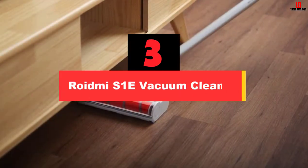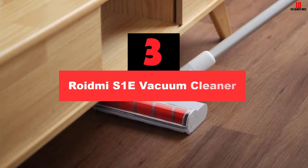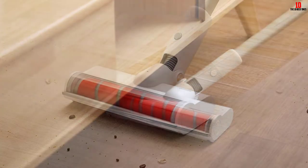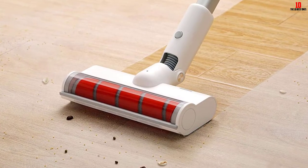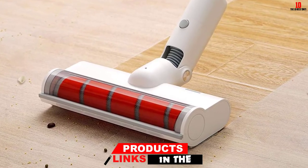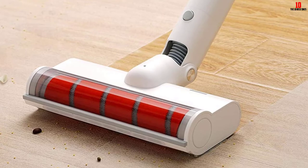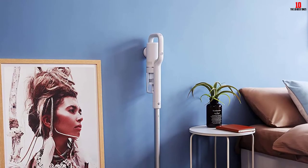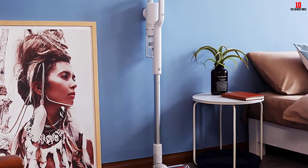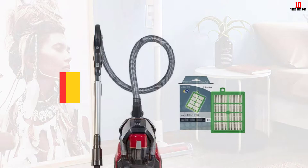At number three, we have the Roidmi S1E vacuum cleaner. The Roidmi S1E is a cordless upright vacuum cleaner that is lightweight and easy to use, making it suitable for elderly people or anyone who doesn't want to struggle with heavy, complex devices. Despite being lightweight, it is powerful with a suction power of 100 air watts. It takes only two and a half hours to charge and can work over 40 minutes on a single charge. The soft roller brush picks up hair without tangling it, so there is no maintenance required. The vacuum also comes with a motor brush that can reach tight areas.